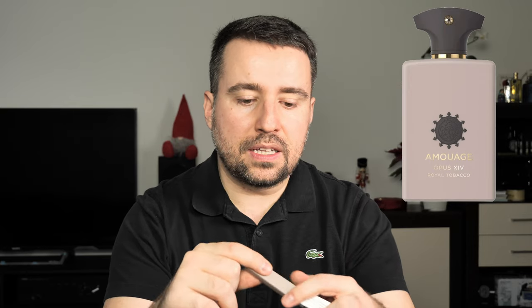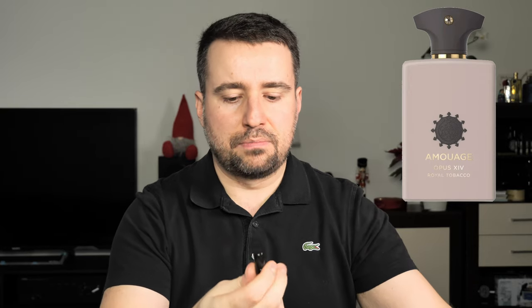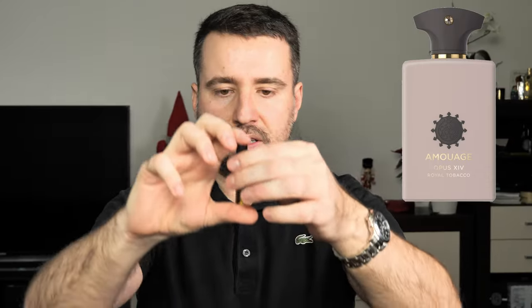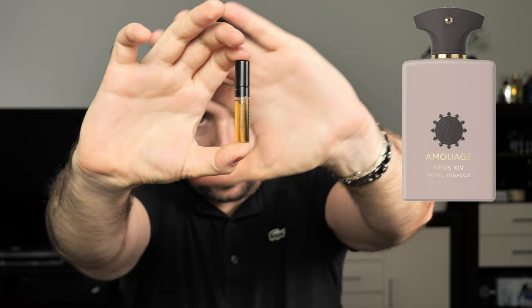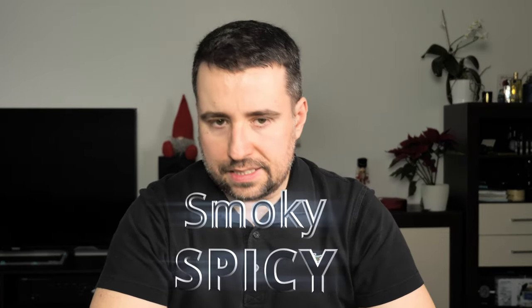I am a very big fan of tobacco and I only heard good things about this scent. I decided to get a sample and see what all this buzz is about. As you can see, the juice is very colored — like everything coming from Amouage. This is a smoky, spicy scent.